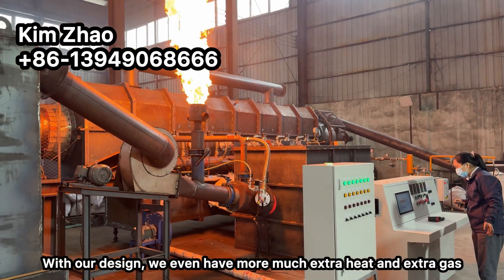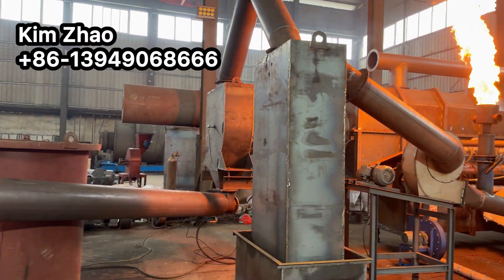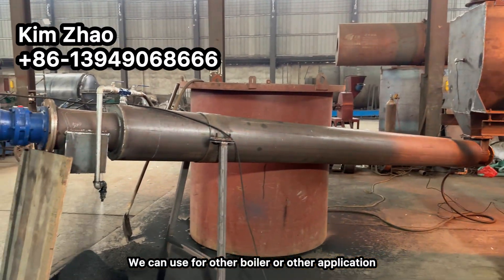With our design, we even have extra heat and extra gas from the system that we can use for other boilers and other applications.